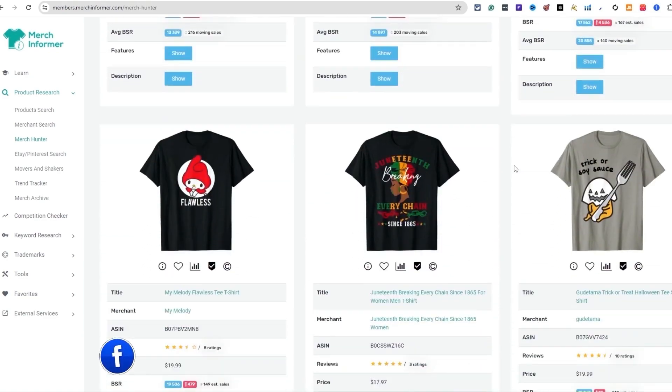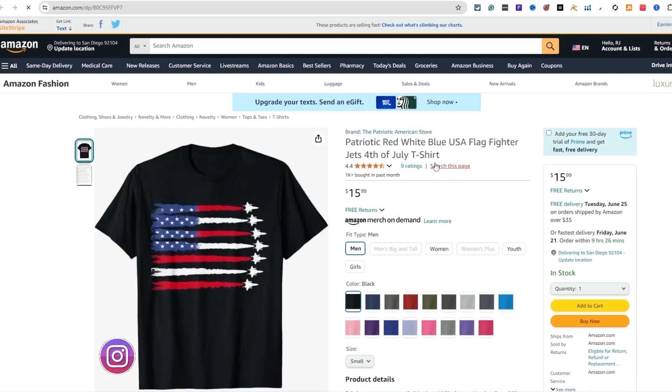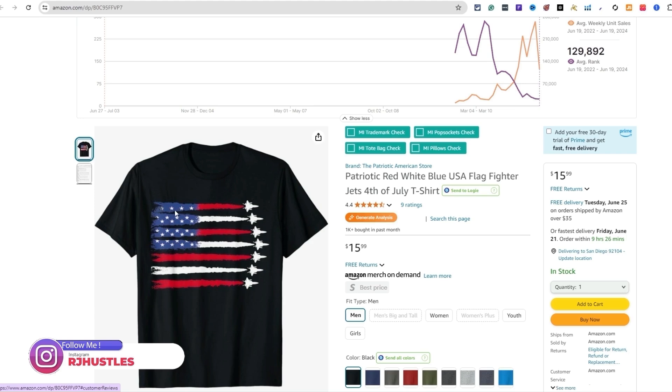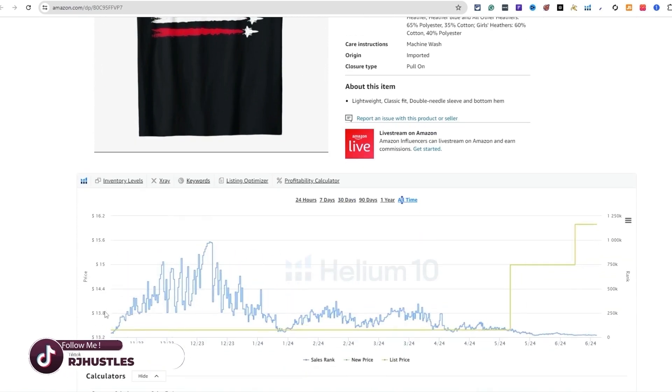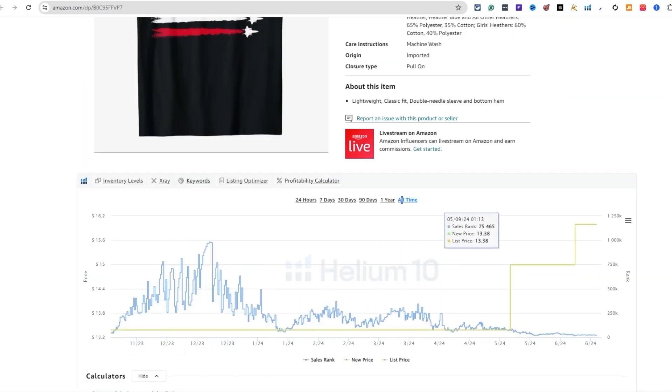Coming down here, I'm seeing 'I'm Voting for the Convicted Felon' — very popular right now. Juneteenth is popular right now. Here's a Fourth of July design with fighter jets showing the American flag on the back — really cool design. Let's check the all-time sales: it made its first sale in 2023 and it's cranking all year. This is an evergreen niche that'll sell year-round, as the BSR chart shows. There's a ton of stuff here you probably never even thought about.